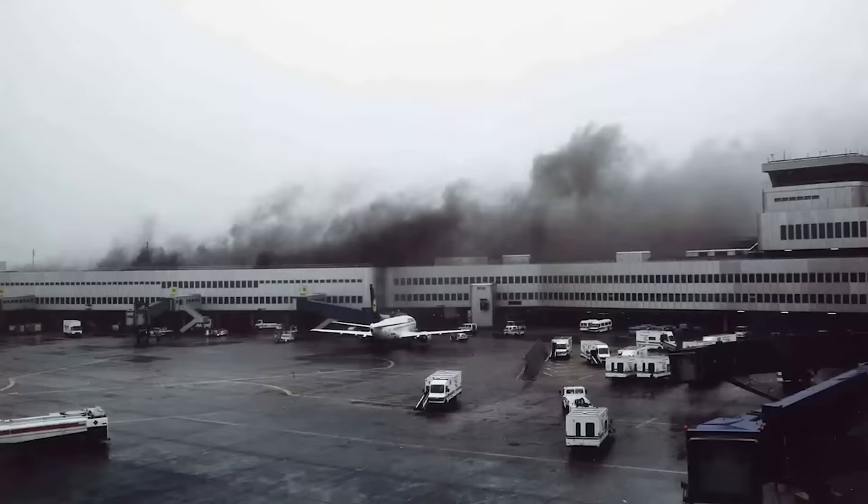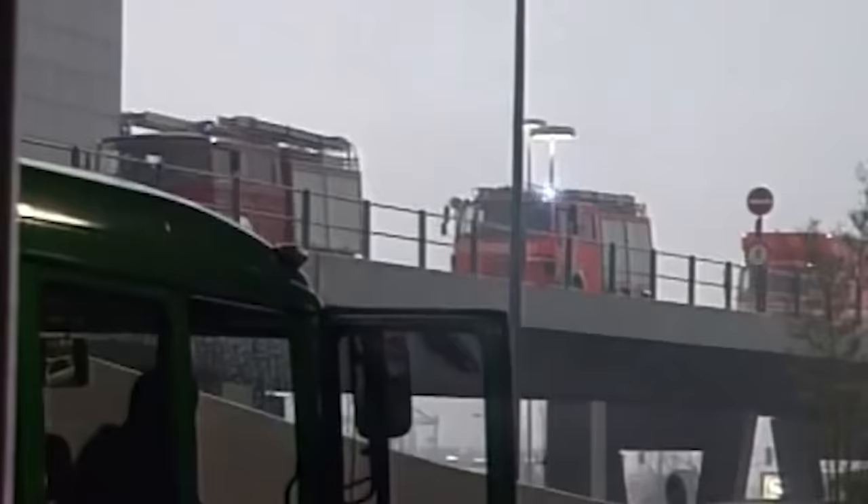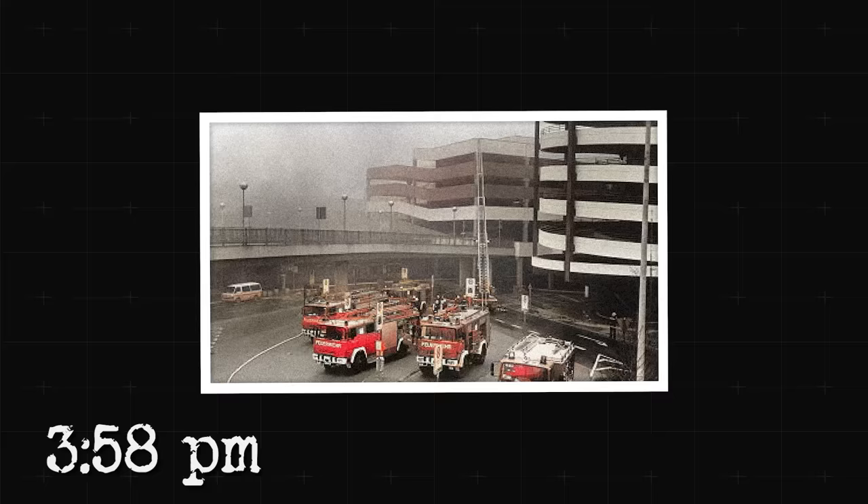Suddenly, the ceiling begins to glow and burning embers start falling. The firefighters on site alert the entire airport fire brigade. Within minutes, dozens of firefighters arrive with everything they have, but the fire is nowhere to be seen — it's hidden above the dropped tiles. Then, at 3:58 p.m., the blaze reveals itself in full force. The ceiling throughout the entire terminal engulfs in flames. The airport is on fire, and it's a massive one.